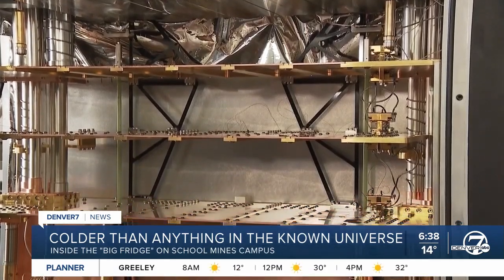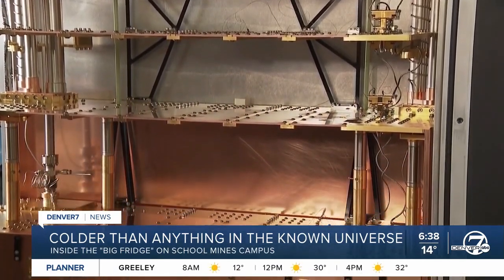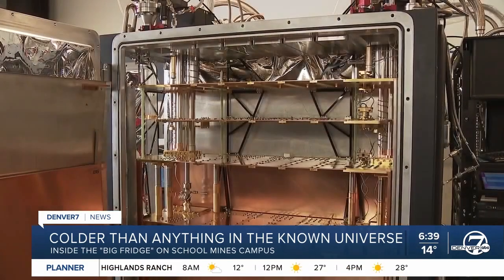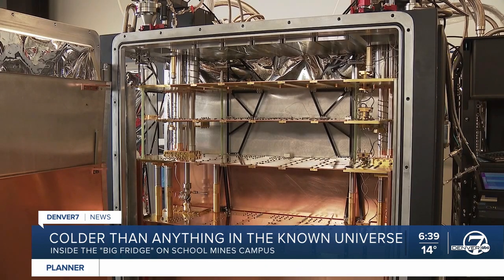This isn't like any fridge you've ever had in your house. It's a dilution fridge, which is used to house quantum computers, which require extremely cold temperatures. How cold are we talking?